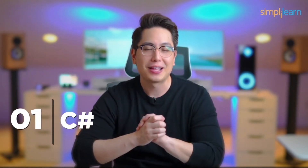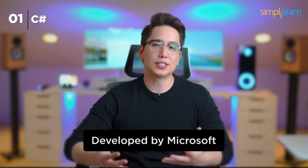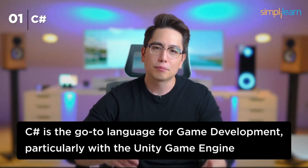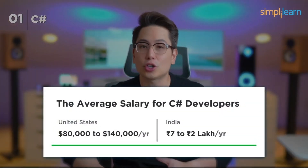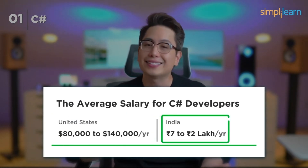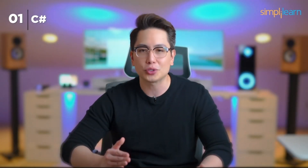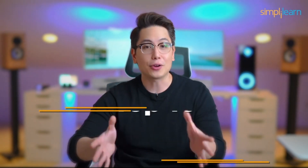Number 1: C#. Finally, at the top of our list is C#. Developed by Microsoft in the early 2000s, C# has become the go-to language for game development, particularly with the Unity game engine. Companies like Ubisoft, Electronic Arts, Microsoft, and many game studios eagerly hire C# developers. The average salary for C# developers typically ranges from $80,000 to $140,000 per year in the US and 7 to 12 lakhs in India. With its relatively gentle learning curve and exciting opportunities in the gaming industry, C# tops our list for 2024.